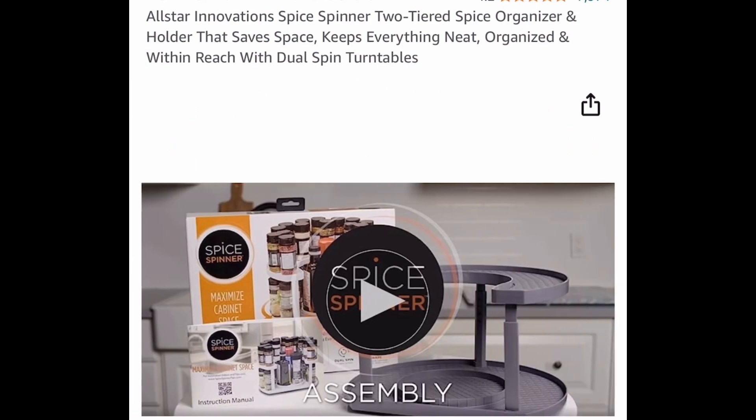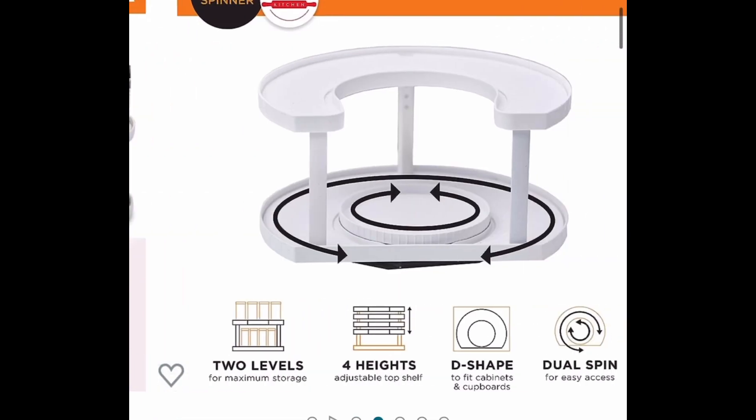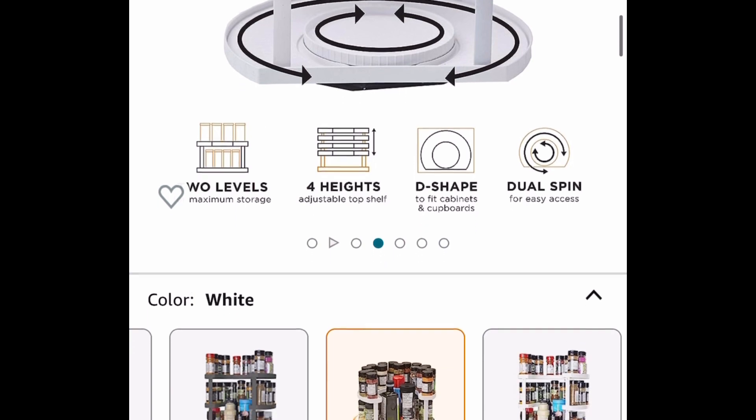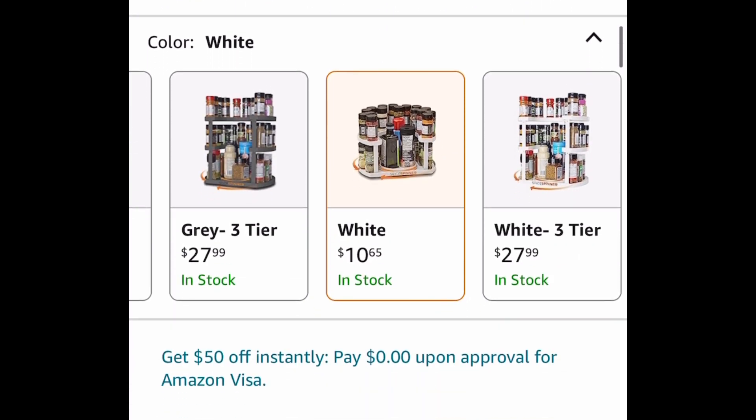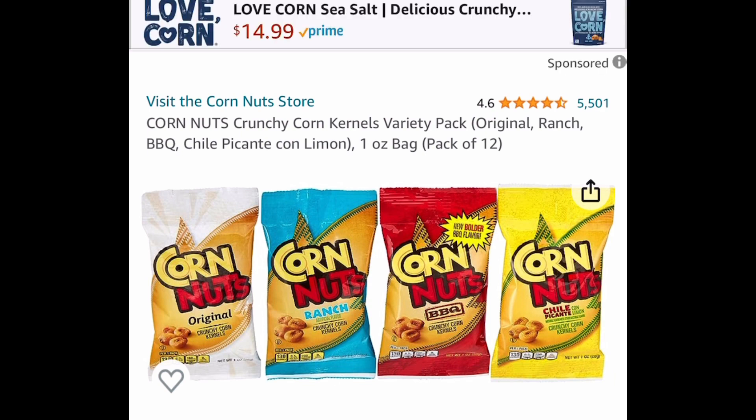Even if you don't want it for spices, you can use this in the craft room for glitter bottles or pretty much anything. It's currently price dropped down to ten dollars and 65 cents — regular price is twenty dollars. Next we have the Corn Nuts crunchy corn variety pack.